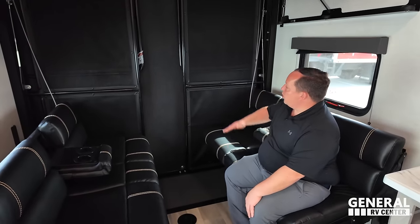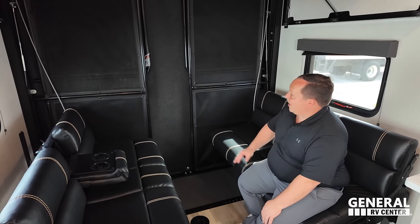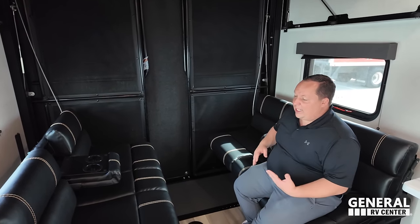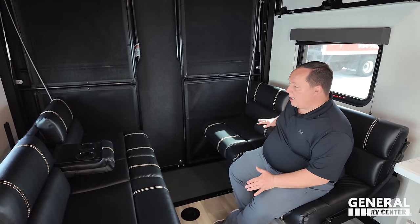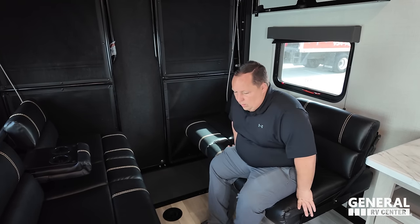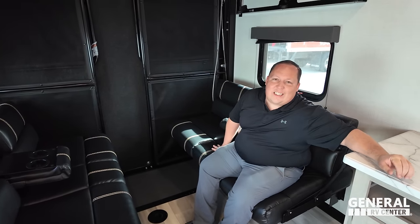You can see the ramp door has railings that make the patio. Here is your dinette area with cup holders — it's also your lounge area. A toy hauler is the worst RV possible — it's the least comfortable, but it does the most.